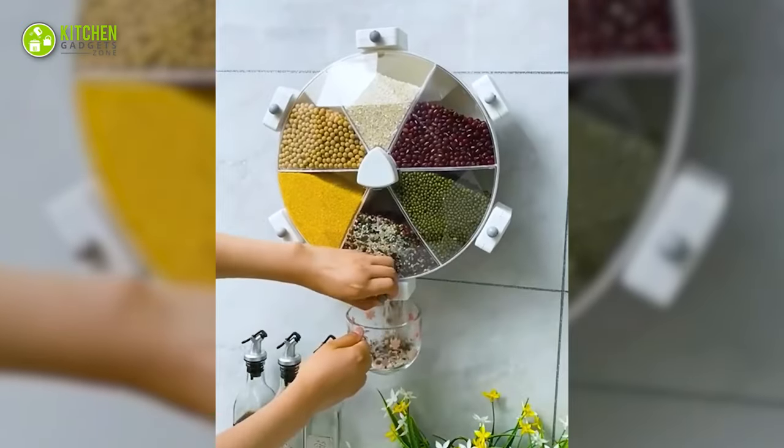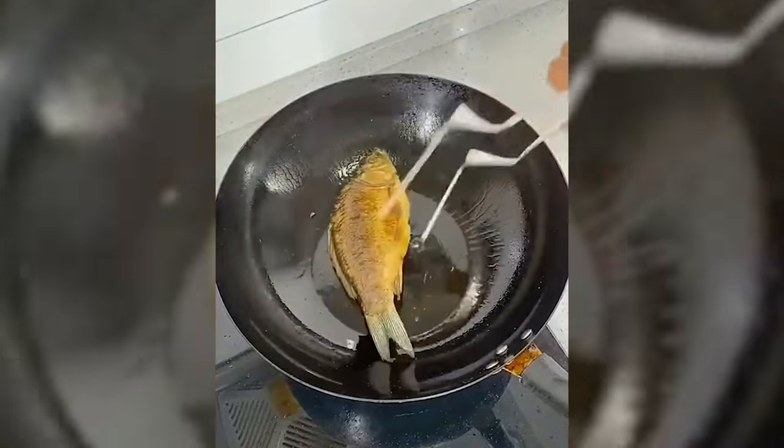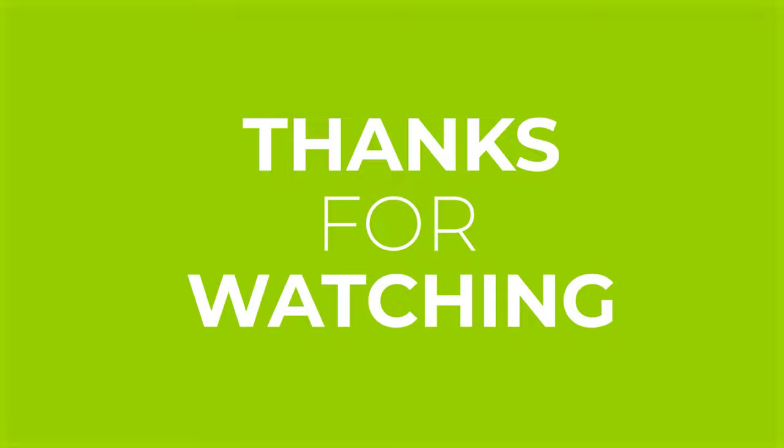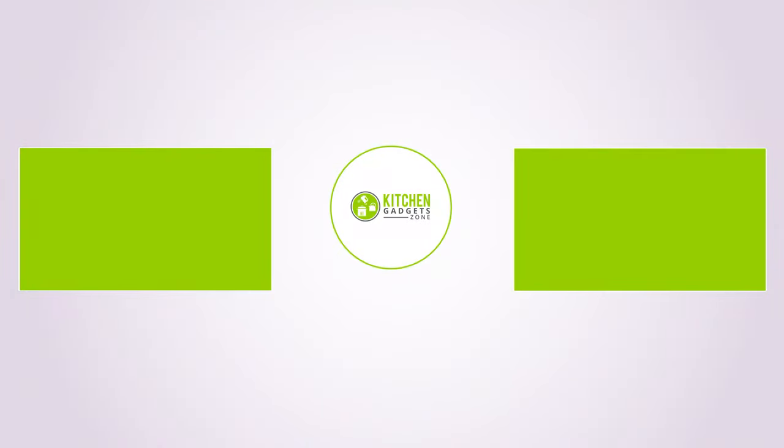So that's all for our video about the 15 brand new kitchen gadgets that your kitchen must have. Thanks for watching! If you enjoyed our video and found it helpful, please hit the like button, comment, and share this. Don't forget to subscribe to our channel for more videos like this on your feed — we'll see you next time!